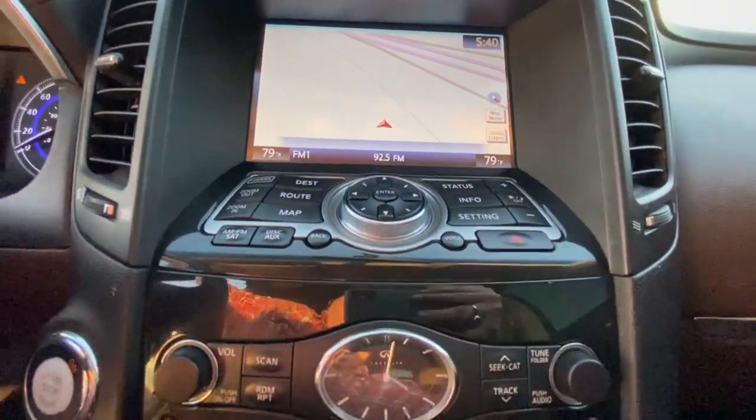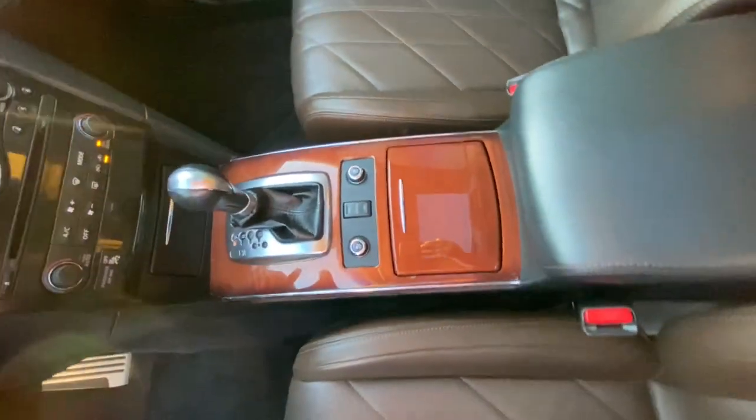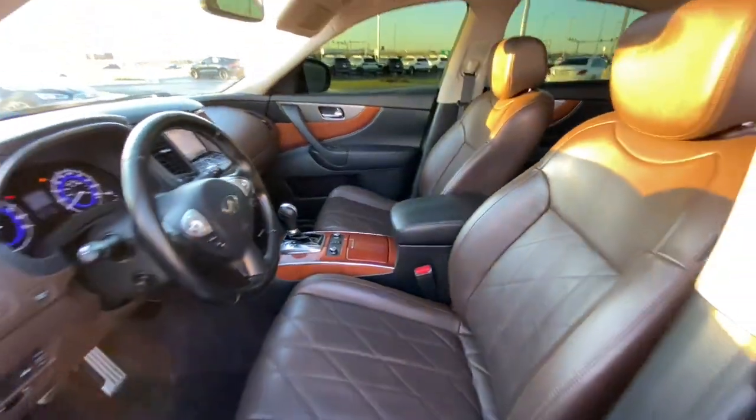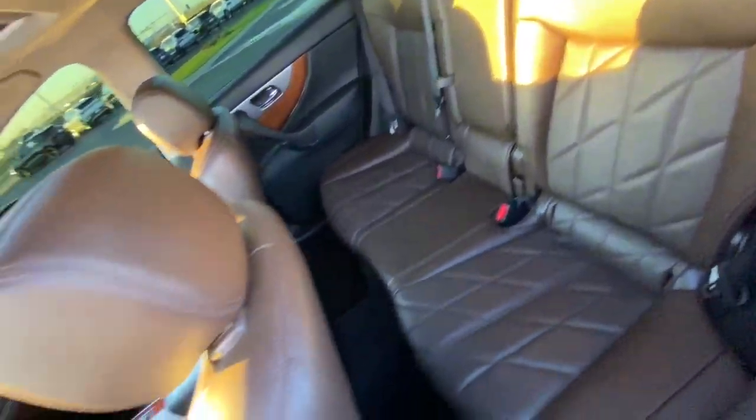The thrill of performance blends with family-oriented practicality in this versatile QX70. See for yourself when you take it out for a test drive. Our professional staff looks forward to giving you excellent service.